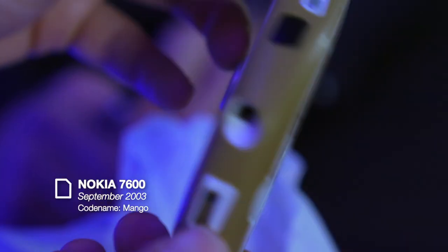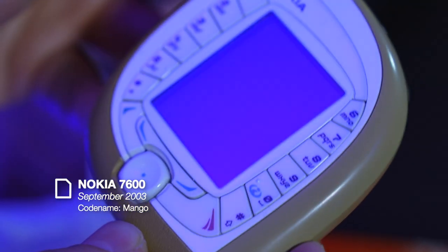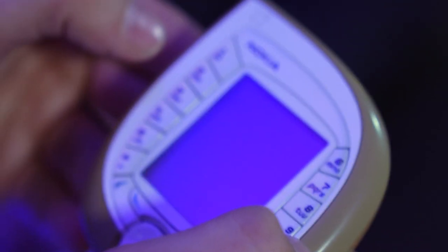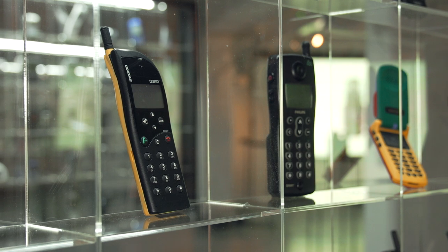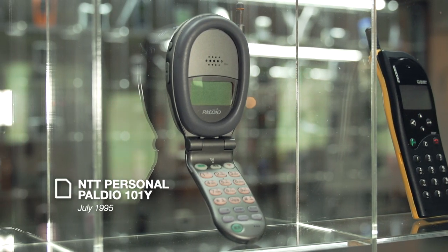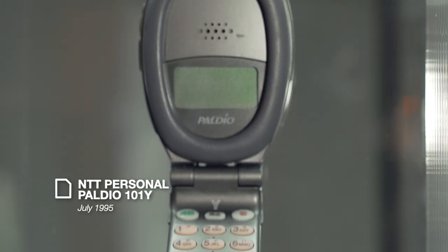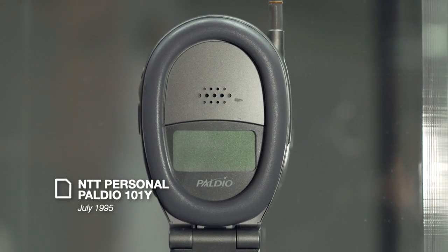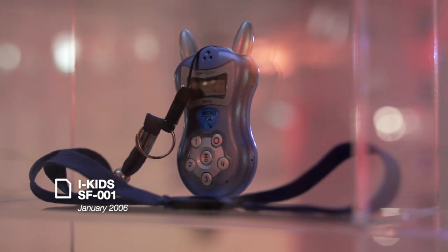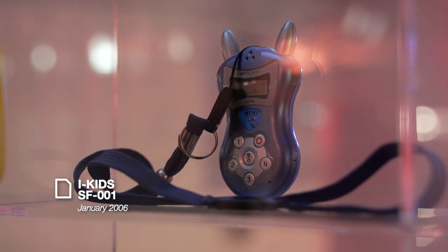This is the Nokia 7600. It was Nokia's first commercial 3G phone, and at the time when texting was very popular, the idea was that you could text using your thumbs down the side — but it was counter-intuitive. Other phones in the ugly collection include the NTT Personal, which won a design award in 1995 but is now known as the toilet seat phone, and the iKids SF from 2006, which has rabbit ears to appeal to children.